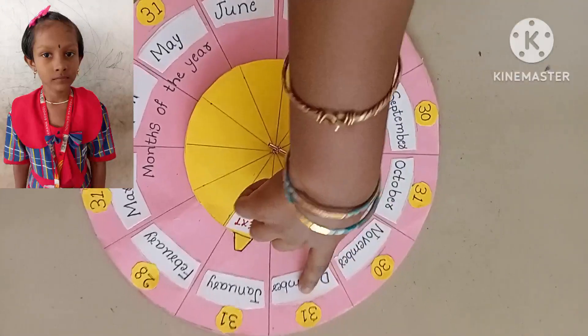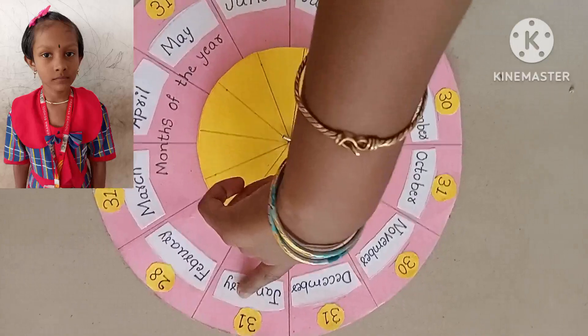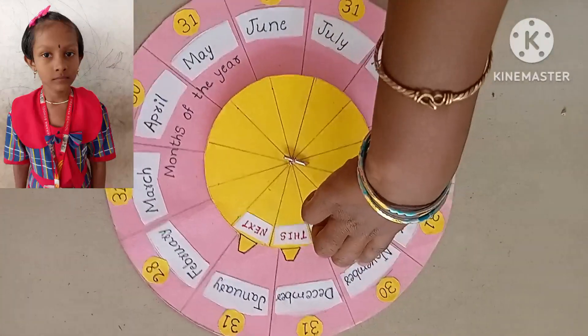This month is December. Next month will be January. Last month was November.